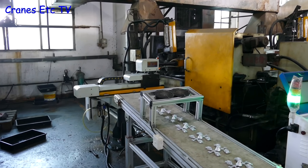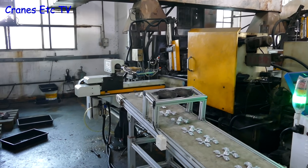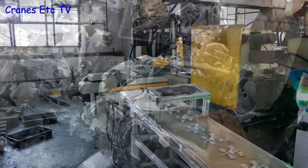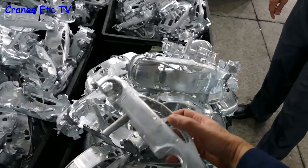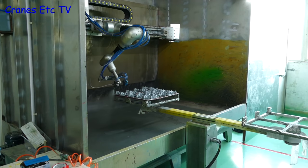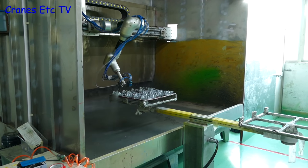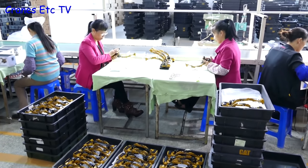One of the interesting things to see is that there's a surprising amount of automation, and a shortage of labour is a factor in South China. Yuli also makes plenty of other kinds of models and here are some castings for cars, and to make a finished scale model there are many different processes. Let's go over to the Diecast Masters assembly line and see what's going on.